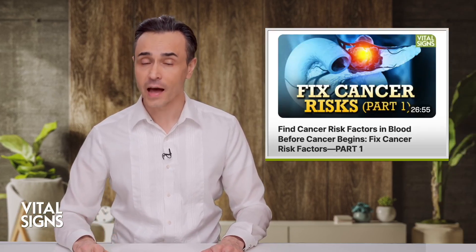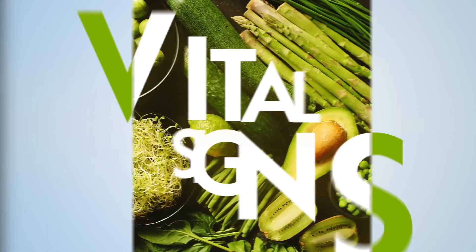Welcome to part two of fixing cancer's risk factors. In part one, we probed the underlying causes of cancer. Cancer is very common — colon cancer is common — but there are certain cells of your body that are virtually immune from cancer. That tells us a lot of interesting stuff, like your muscles. Heart cancer is virtually unheard of. Now for part two, if we can detect the earliest risk factors for cancer, how do we then defend against those risks?